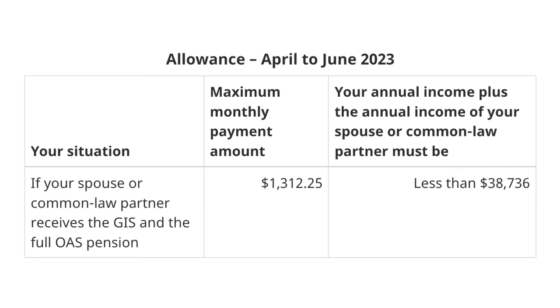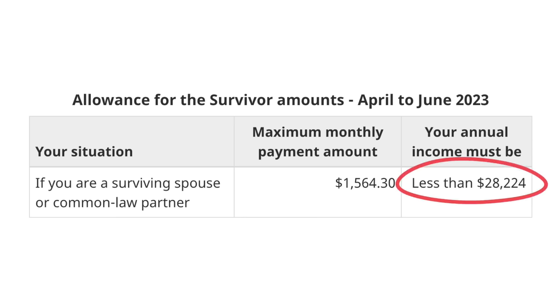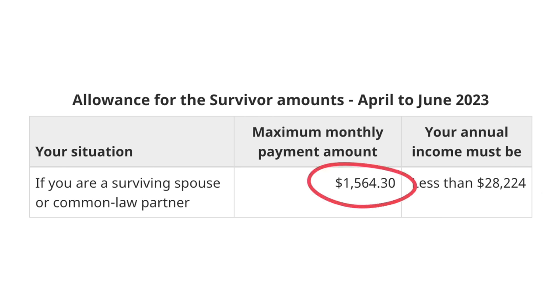Another part of the GIS program is the allowance. To get it, you must be aged 60 to 64 with a spouse eligible to receive GIS, and your combined income must be below $38,736 — the maximum monthly benefit is $1,312. There is also a survivor allowance with similar rules, but based entirely on your own income, which must be below $28,224 — the max you could receive is $1,564 a month.